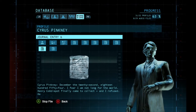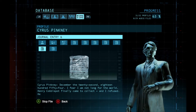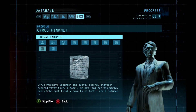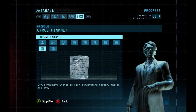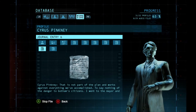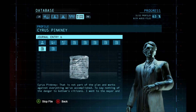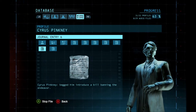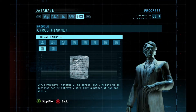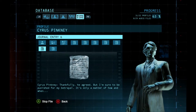December the 22nd, 1854. I fear I am not long for the world. Henry Cobblepot finally came to collect, and I refused. He wishes to open a munitions factory inside the city — this is not part of the plan, and it works against everything we've accomplished, to say nothing of the danger to Gotham citizens. I went to the mayor and begged him to introduce a bill banning the endeavor. Thankfully, he agreed, but I'm sure to be punished for my betrayal. It's only a matter of how and when.